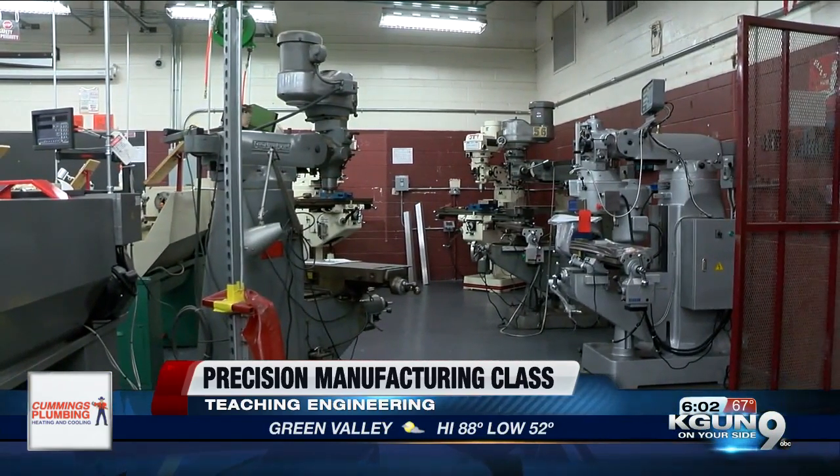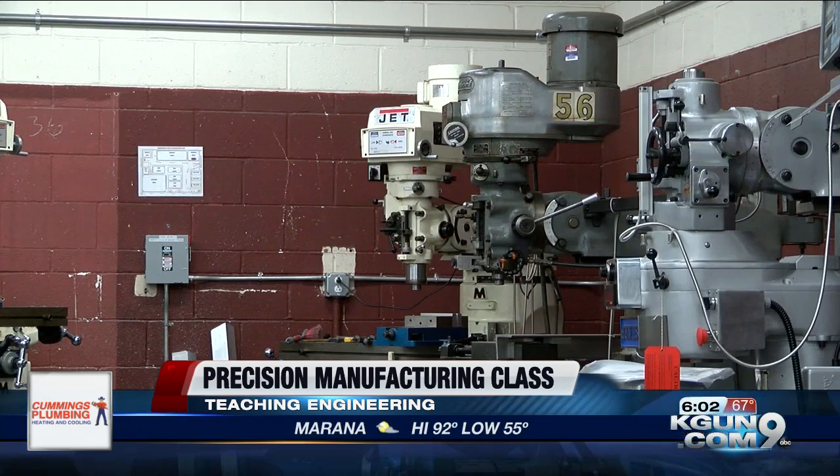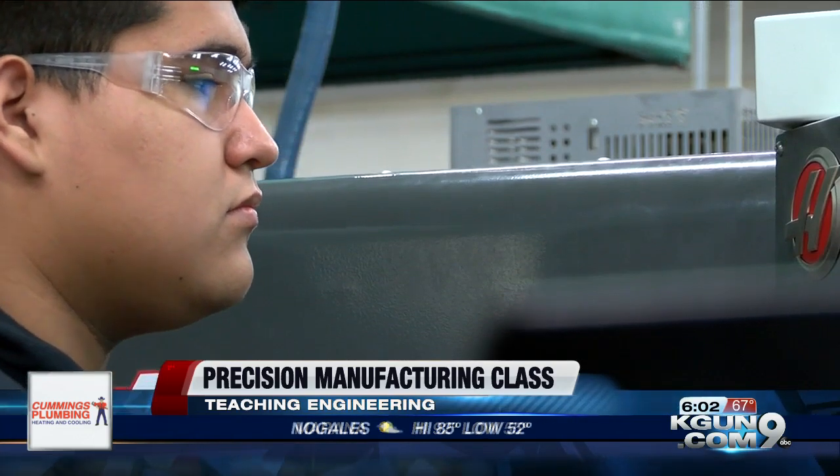Now, before getting to work in this actual lab, students do have to take a few introductory classes just to make sure that they're ready. They learn to code, they learn to design, and, of course, to prototype.